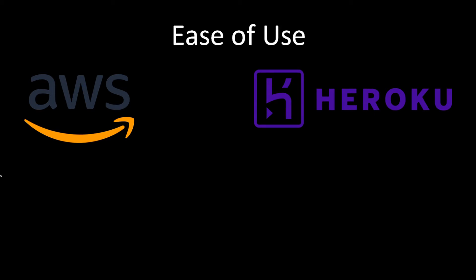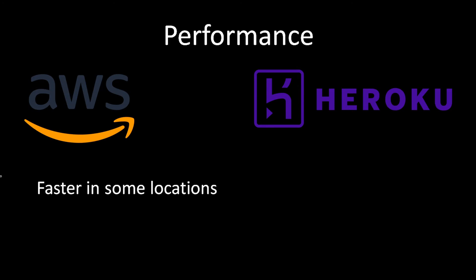When it comes to ease of use, Heroku is the clear winner. AWS can be challenging to learn — it is a specialized skill that may take a fairly large amount of time to master, and it has a steep learning curve. Heroku, by contrast, is easy to use and easy to learn as well.